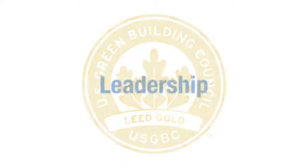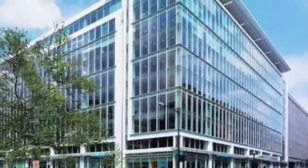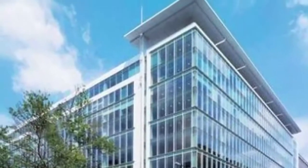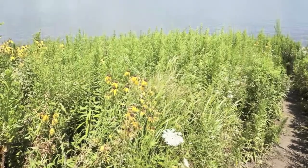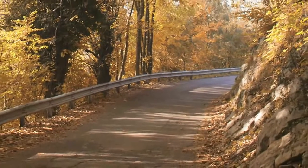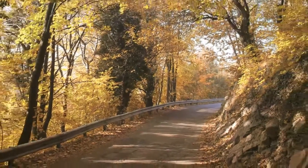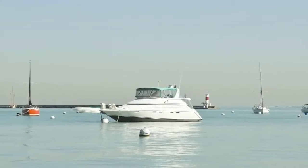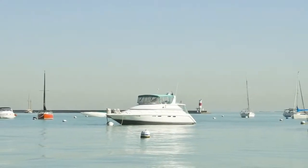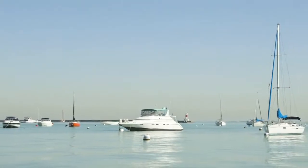What does LEED mean? Leadership in Energy and Environmental Design. Developed by the U.S. Green Building Council, LEED is an internationally recognized green building certification system providing third-party verification that a building was designed and built using strategies to improve performance in energy savings, water efficiency, CO2 emissions reduction, improved indoor environmental quality, and stewardship of natural resources.